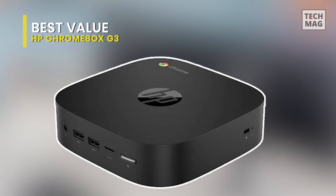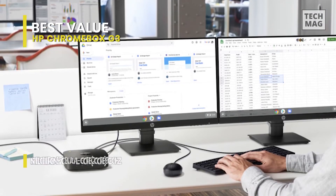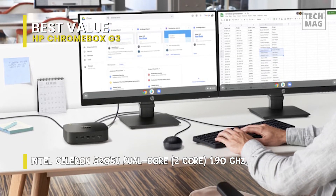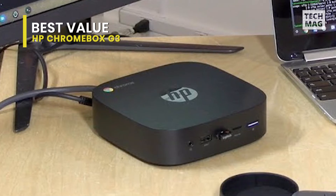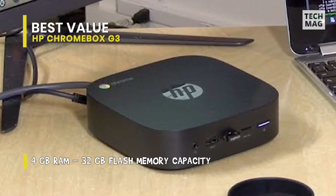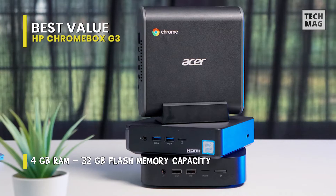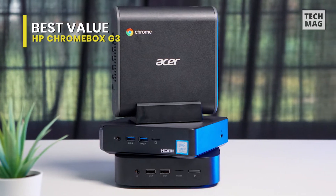Next is our pick for best value, and that goes to the HP Chromebox G3. Save space while taking advantage of cloud-based performance with the HP Chromebox G3 Mini Desktop Computer. Created for business requirements and conditions, the Chromebox G3 features a small footprint, ample connectivity, and a strong security suite to keep you protected while working from the cloud. Stay connected using wired or wireless gigabit internet speeds, and use your preferred wireless accessories through Bluetooth 5.0. A Kensington lock slot lets you physically secure the Chromebox.